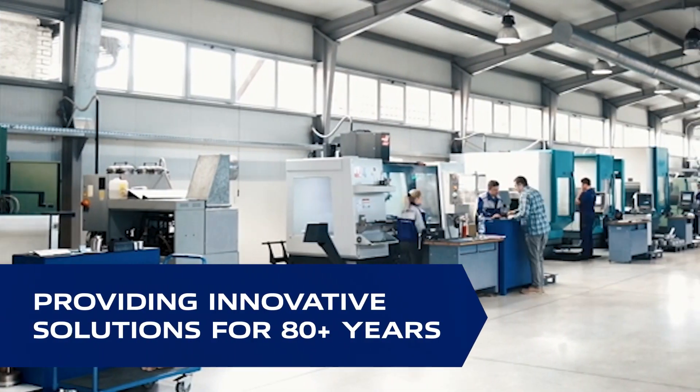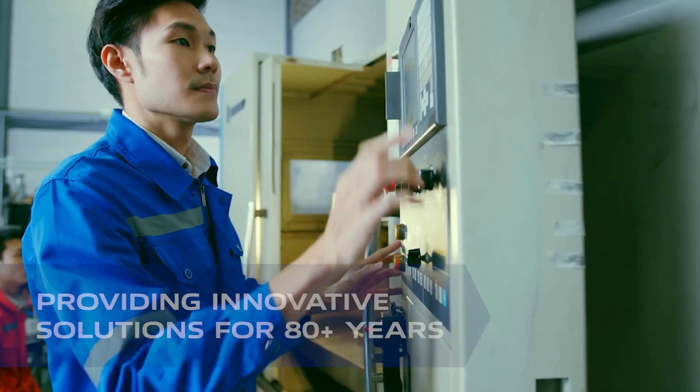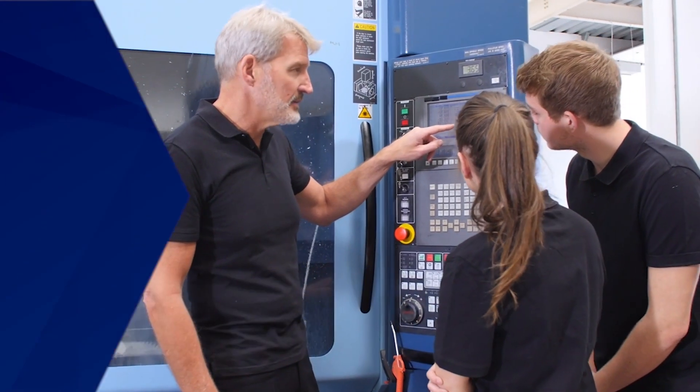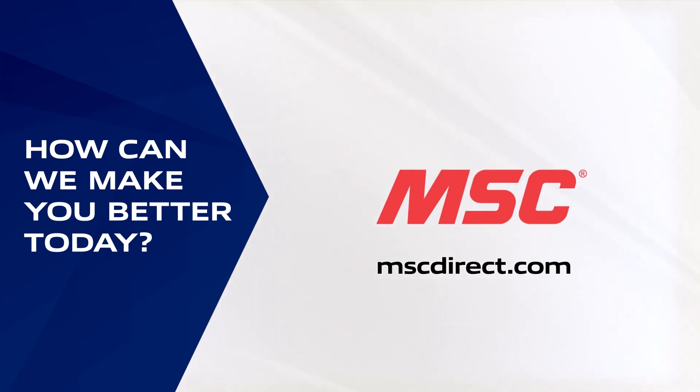MSC has been providing innovative metalworking solutions for more than 80 years, but we feel like we're just getting started. Contact us to find out how we can make you better today.